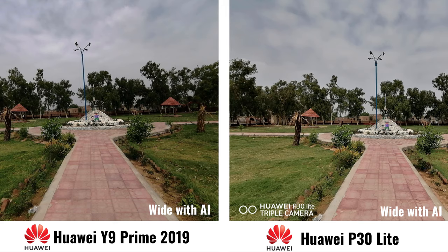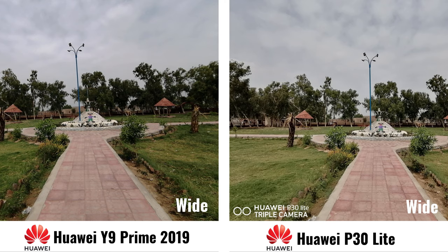So this time with wide angle and with AI. This time again wide but without AI.